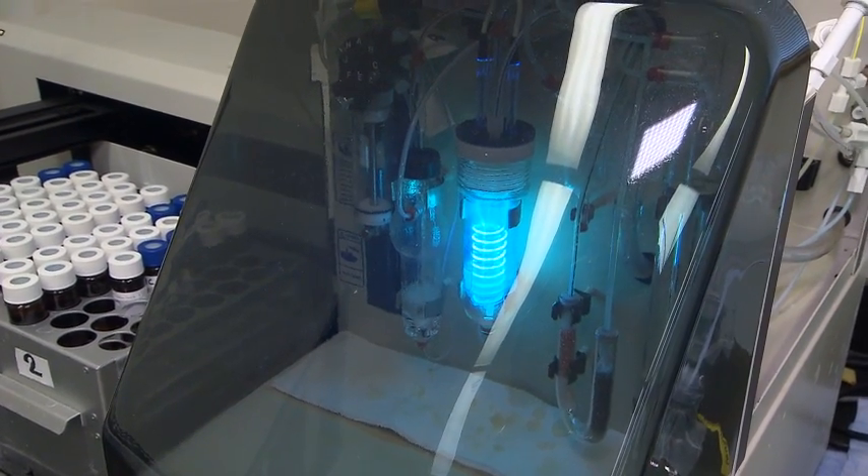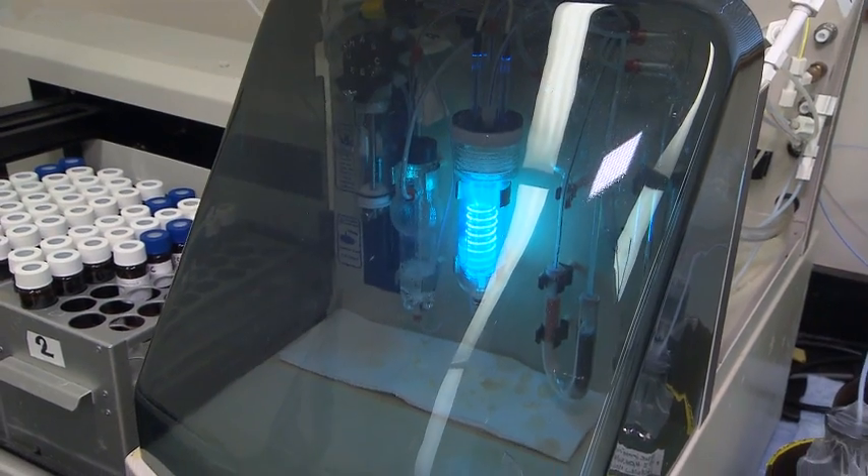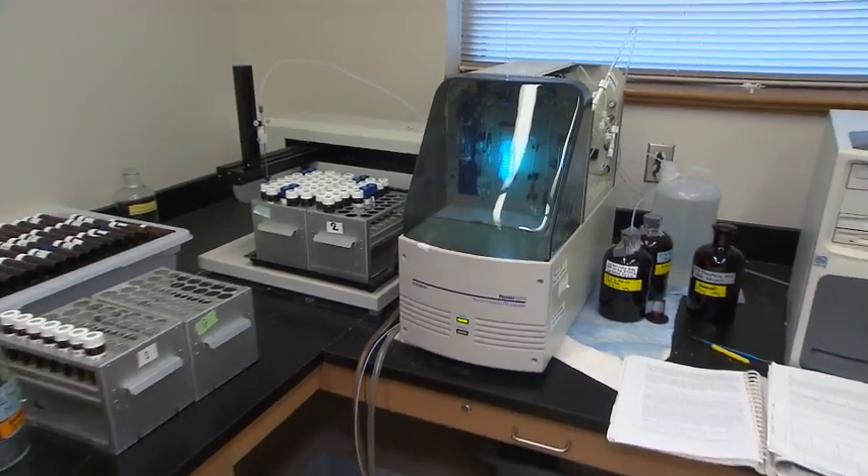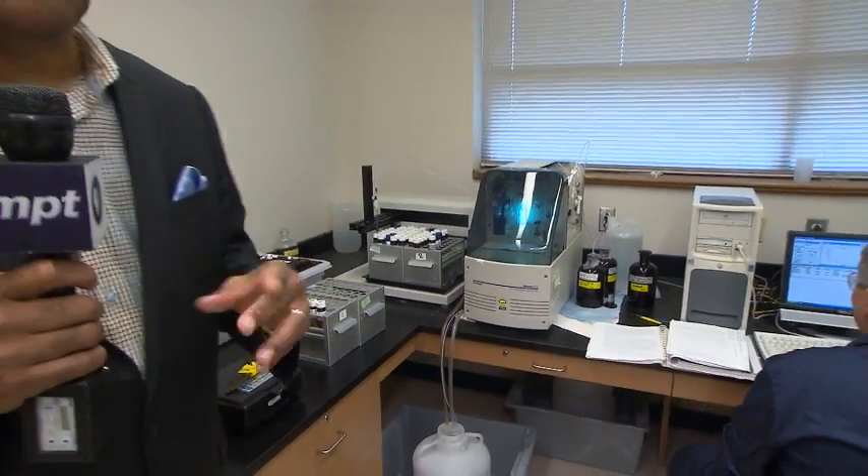What you're looking at is a carbon analyzer here at the Appalachian Lab. This analyzer is looking at stream water and trying to determine the carbon in it. It's all part of what they do here at the lab. I'm joined by Eric Davison, and the lab does some pretty unique research. Tell us a little bit about it.